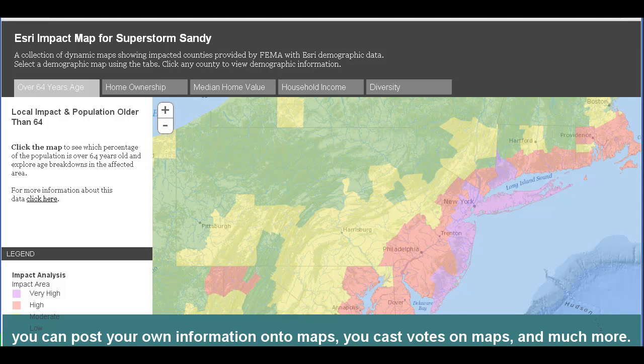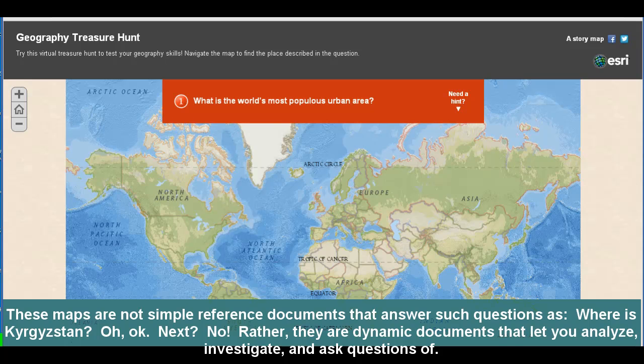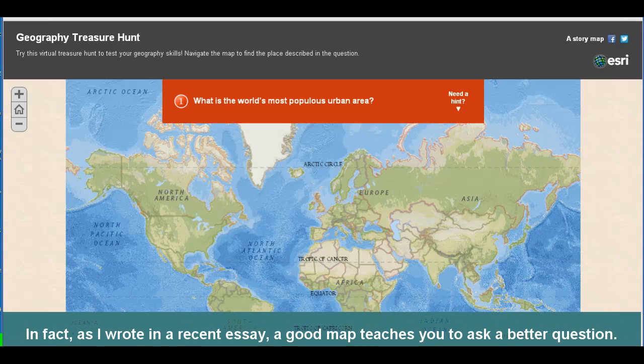You can post your own information to maps. You can cast votes on maps, and much more. These maps are not just simple reference documents that answer such questions as, 'Where is Kyrgyzstan?' Rather, they are dynamic documents that let you analyze, investigate, and ask questions of. In fact, as I wrote in a recent essay, a good map teaches you to ask a better question.